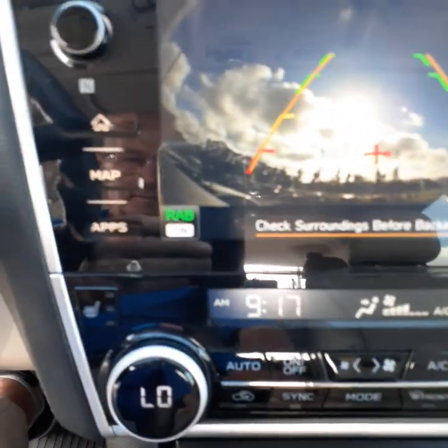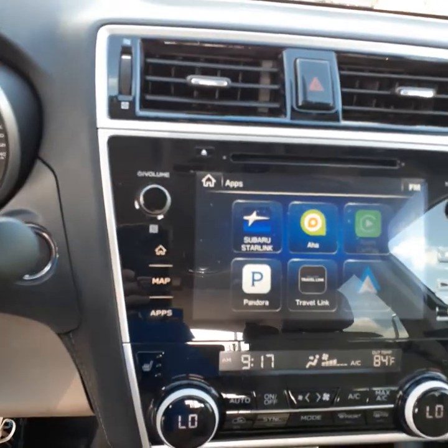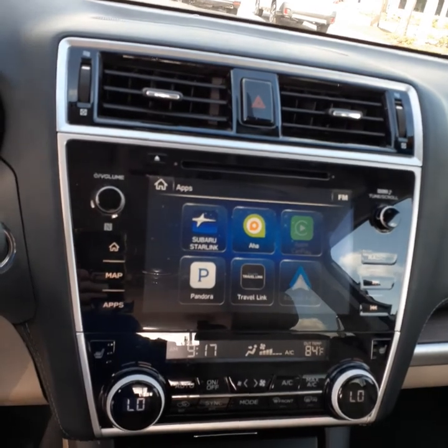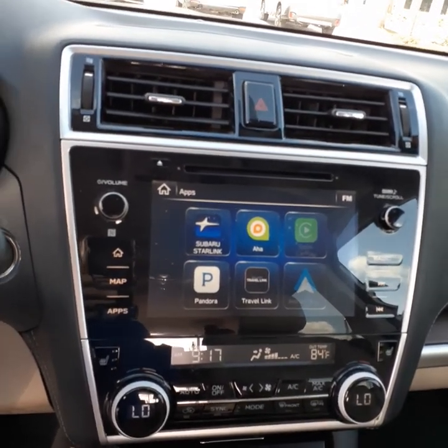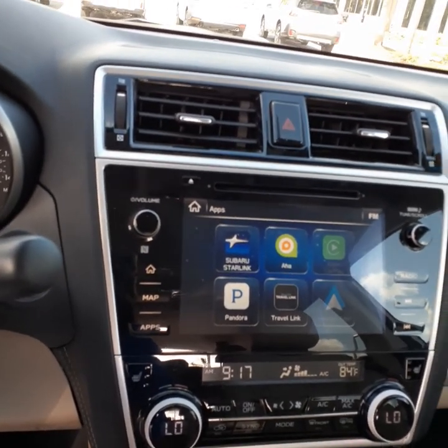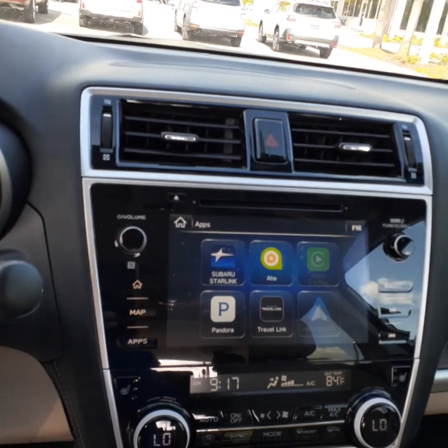Right here it says RAB, which is very unusual. This is rear assist braking. Basically what that does is when you're backing up, if there's a car coming in either direction or if there's a large pet or a child behind you, the car will actually brake itself and warn you that there's impending problems behind you.